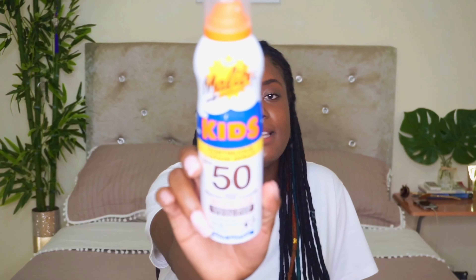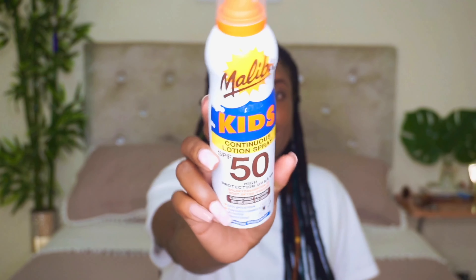Of course, sunscreen! This is SPF 50 with high protection from UVA and UVB, by the brand Malibu. It is clinically proven to be kind to skin. This is the kids' version — I don't really know the difference between kids' and adult versions, but kids' skin is sensitive and my skin is sensitive, so it works out well. I made sure it was water resistant because I'll be in the water all the time. I purchased this from Pennywise and it was $49.95.